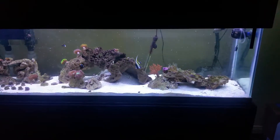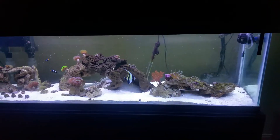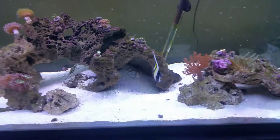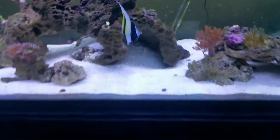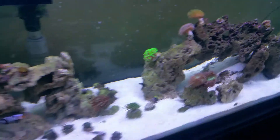Okay YouTube, so this is day four of the hydrogen peroxide dosing. As you can tell, I actually got a new fish for the tank — I got a Moorish Idol, and I also picked up a blue tang.